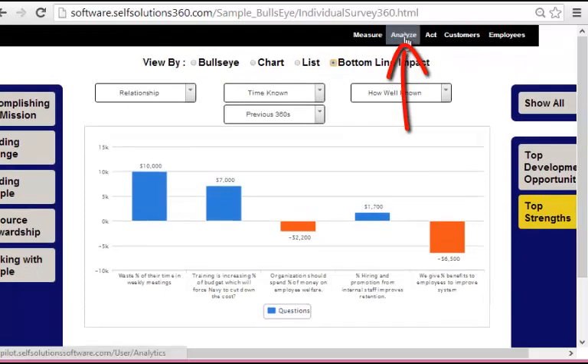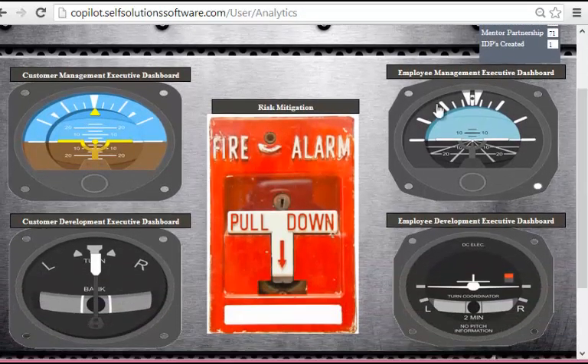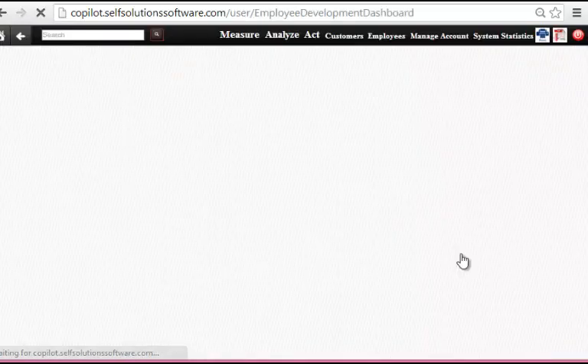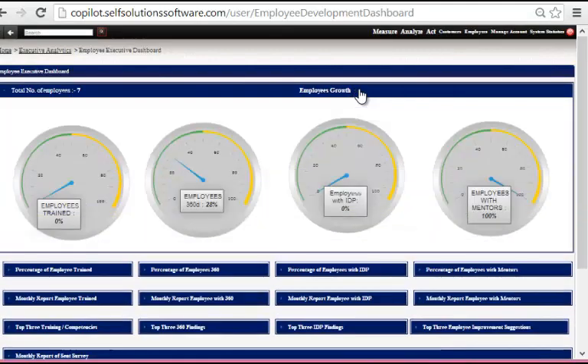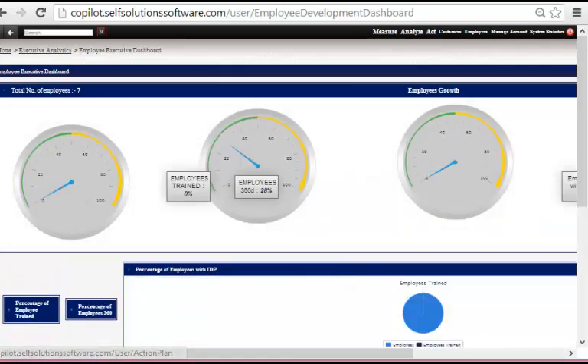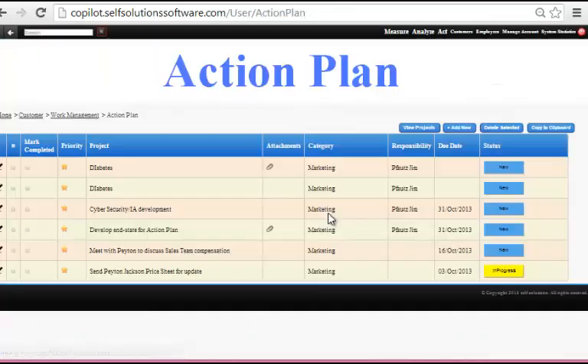If I want to see even more analytics, all I have to do is click up onto the analysis phase. There's customer management, customer development, risk mitigation, employee management, and employee development. Since we're talking about employee development, let's click in here. This gives you quantitative as well as qualitative data. Clicking on employee growth brings up a dashboard to see how many employees have been trained, how many 360s have been sent out, how many employees have IDPs, the percentage with individual development plans, and monthly reports. Clicking on the top three findings automatically takes me to an action plan — a virtual collaborative space to give everyone what they need when they need it to fill in these gaps right away. This also allows executives to monitor progress to determine if things are getting better or not.